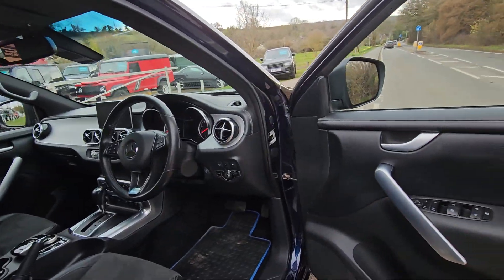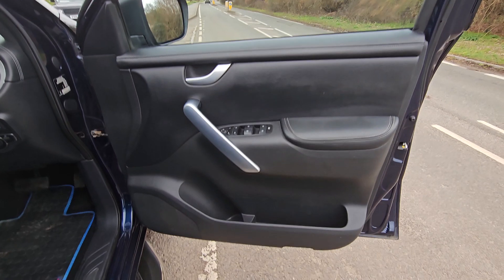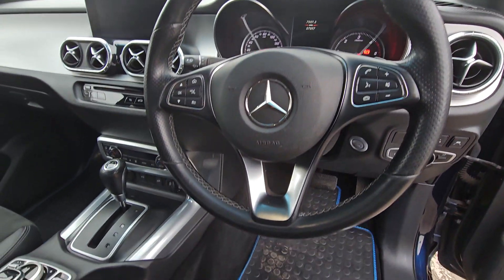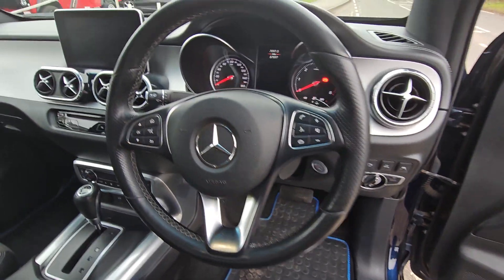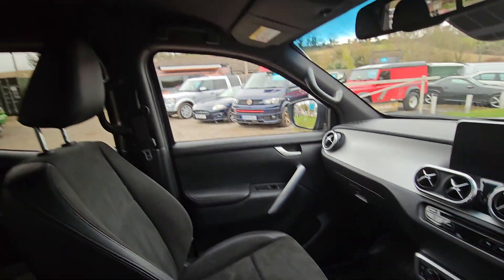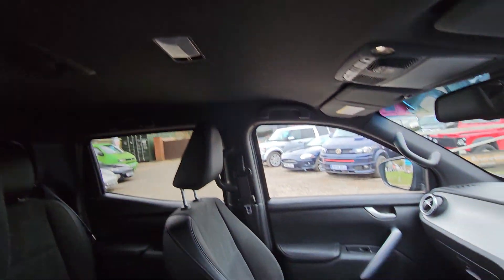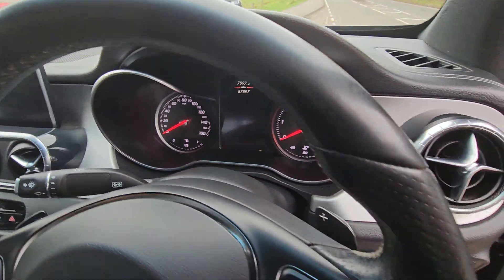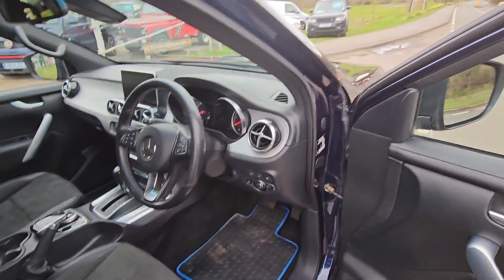Driver's cockpit. Driver's door card's in good order. You've got your Bluetooth, cruise control, sat nav, heated seats, and a sunroof on it. 57,000 miles with a full Mercedes service history.